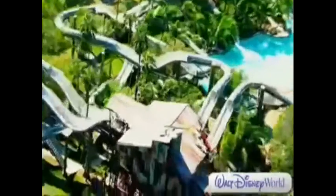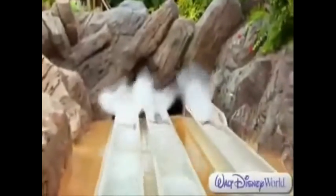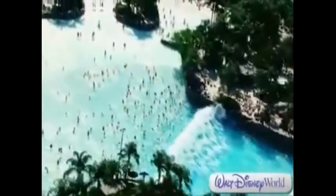Get your thrills throughout the park — water coaster down the crazy Crush & Gusher, ride five-story slides, and enjoy loads more, like the world's largest wave pool and the chance to swim with sharks.